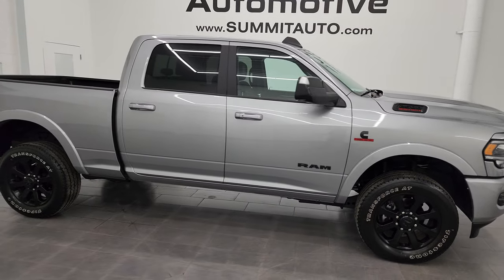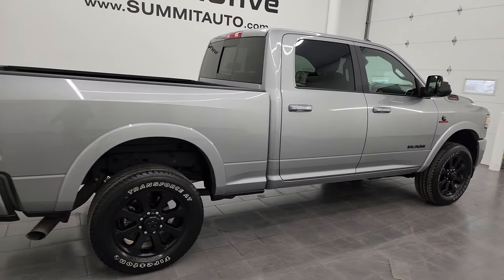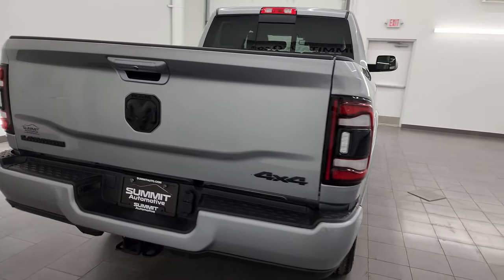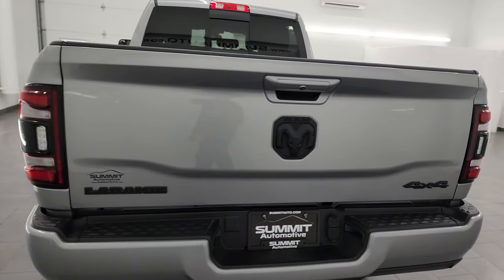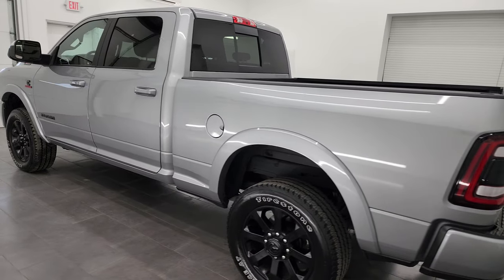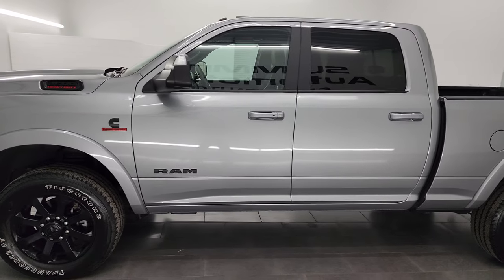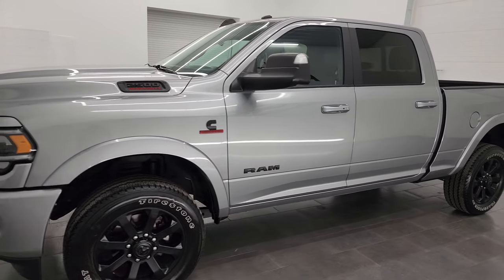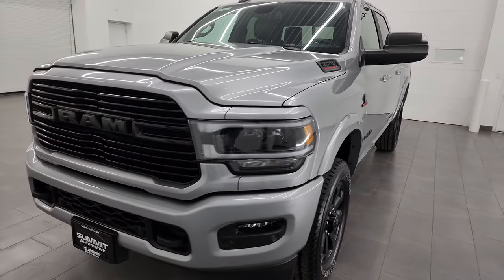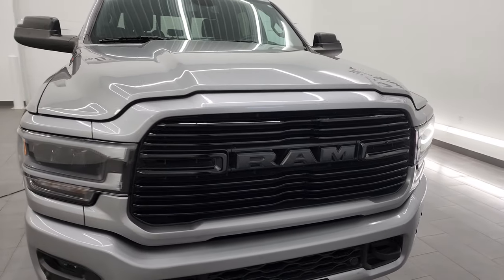Hey, this is Brett and this 2022 Ram 2500 Crew Cab Short Box Laramie Level B Package with the Night Edition is stock number 14284Z. I am here at Summit Automotive in Fond du Lac, Wisconsin, your new and used heavy duty truck and Ram headquarters. This 2022 Ram 2500 has the 6.7 liter Cummins diesel engine, paired up with the 6-speed 68RFE automatic transmission.